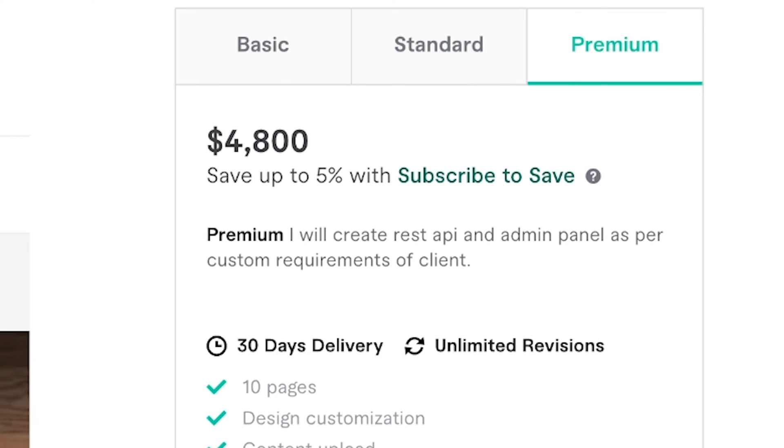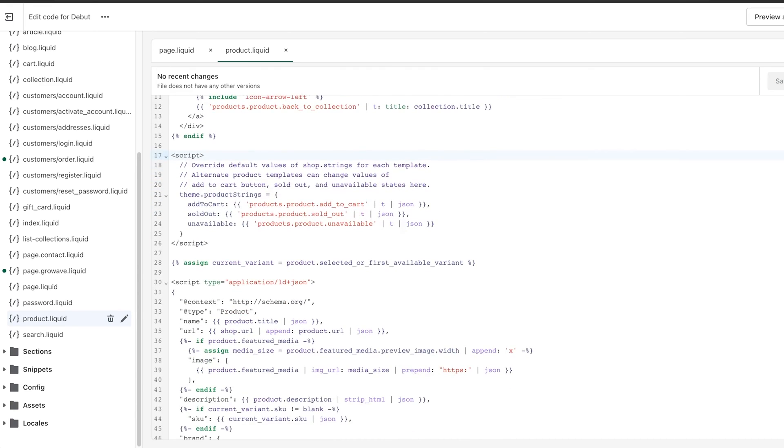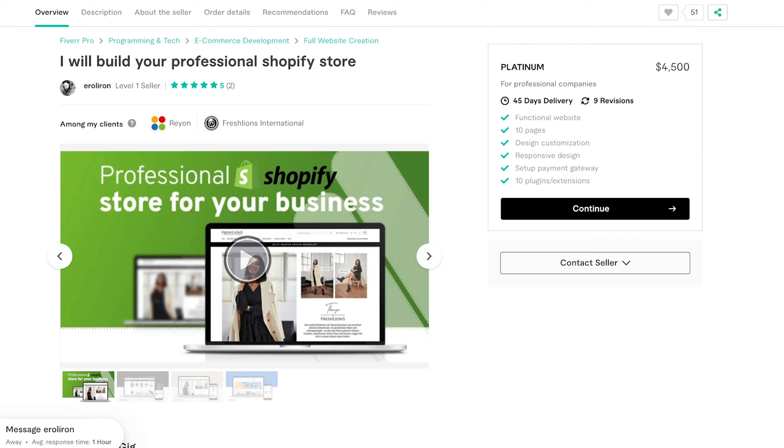Bonus tip — charge by the project, not by the hour. If you charge by the hour, your client may tend to devalue your skill set, resulting in you earning less money. For example, you may be able to build a basic store on Shopify or WordPress in about four to five hours depending on complexity. If you communicate to your client, 'I charge $500 for a branded Shopify store website,' this will automatically give yourself more value and increase the amount of money you can ultimately earn. Don't devalue yourself by charging by the hour.